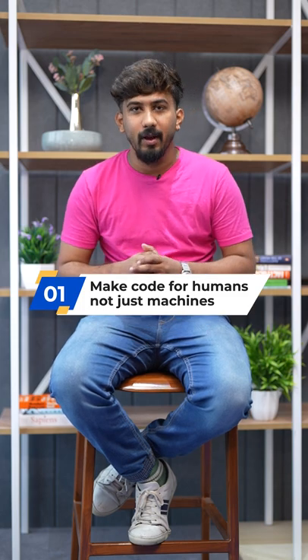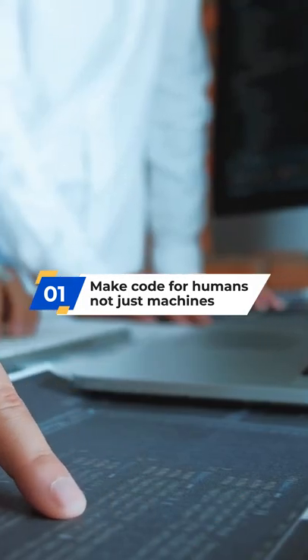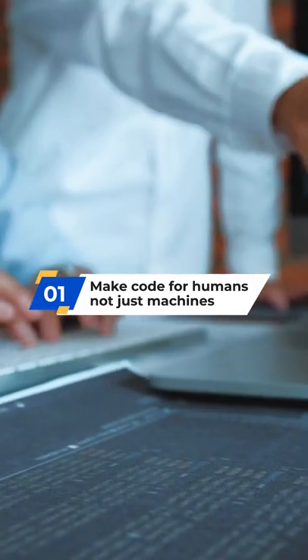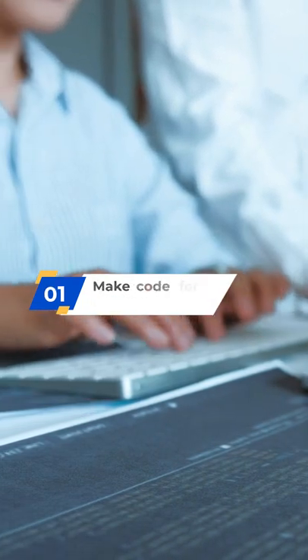Even though your code is going to be read or compiled by the machine, you are still writing code which is going to be reviewed by a person. And also if you change companies, the code is still going to be there, so it will be helpful for another developer who is going to do the same work as you.